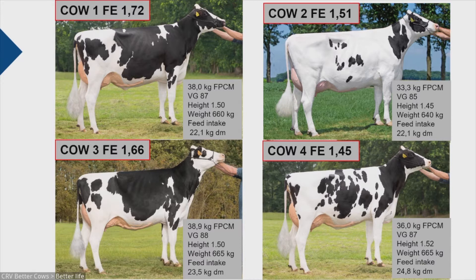The message of this small story is that you can't see from the outside of a cow which one is the most efficient. You have to measure it — the feed intake — and then you will know. Measuring is knowing.